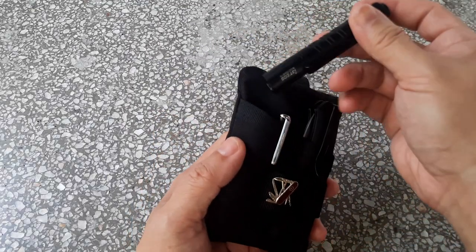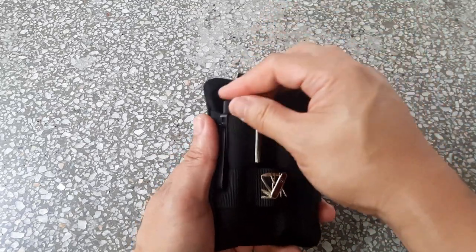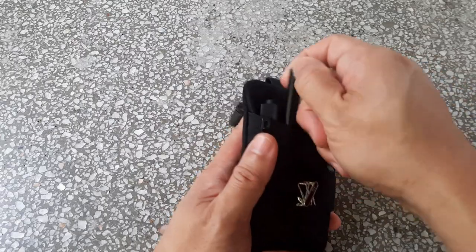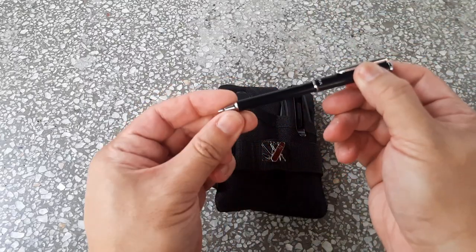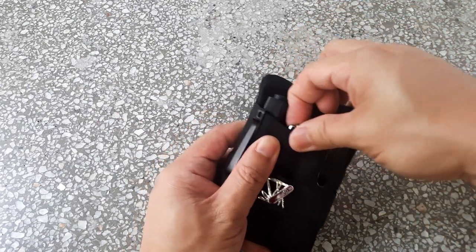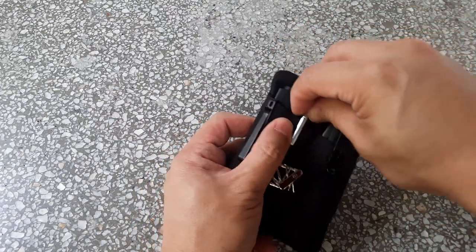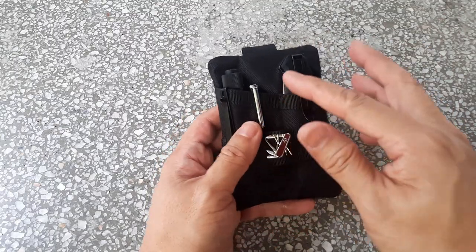Over here I've got the Olight i3T, which is a triple-A style battery light. And here I've got the small Zebra expandable pen — really just an EDC pen used when I really need one and I'm not carrying a full-size pen. Honestly, I hardly need to use this in the digital age.